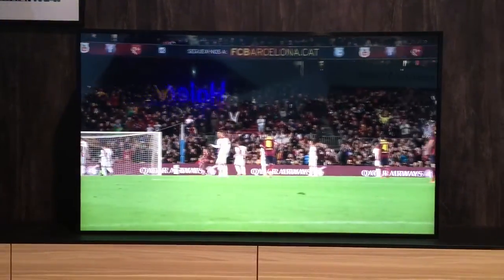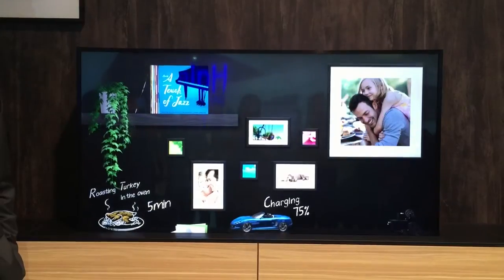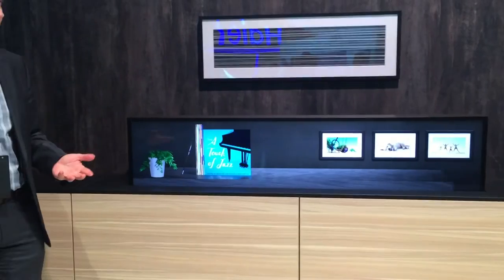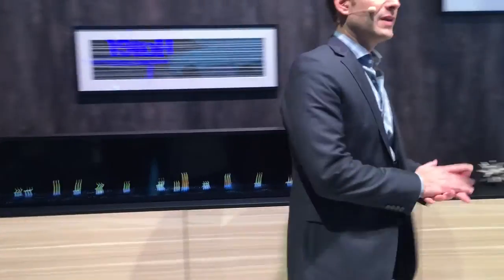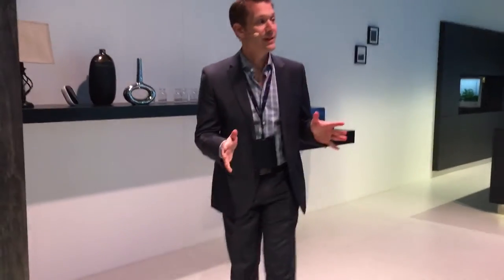These are just a few of the ways that we're designing solutions that make your living room a smarter, more sophisticated place to connect with the people and experiences that you care about most. But that's not the only room in the house we're transforming. Let's move into what many of us consider the heart of our homes — the kitchen.